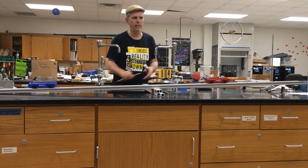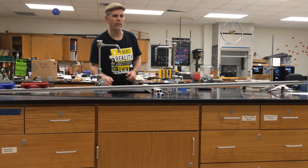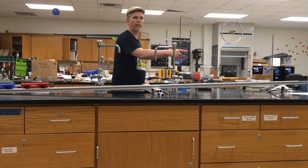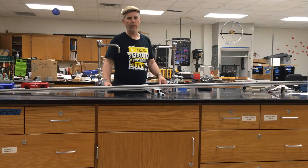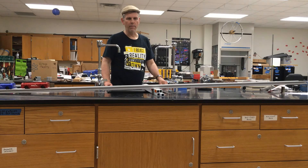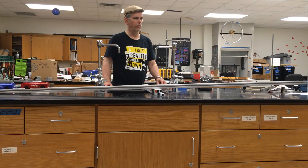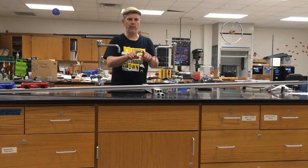Notice the system stayed balanced until the red one got to the end, in which case the blue one was able to go a little bit farther and drop down, causing the system to be unbalanced. So once again, what this is proving is that in conservation of momentum with explosions, the center of mass stays in the same spot.